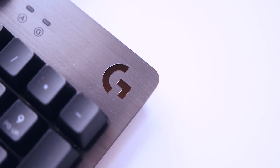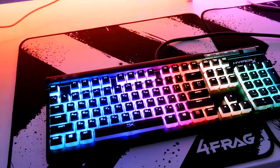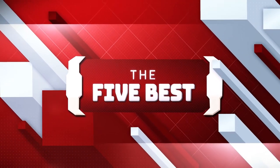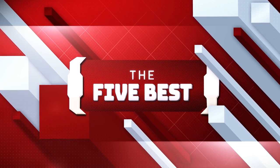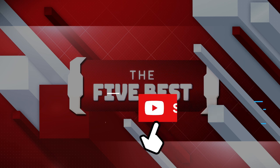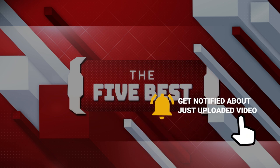As always, our goal here is to create an exciting shopping guide so that our subscribers and viewers can make the best decisions when buying these products. If you're new to this channel, welcome to the 5 Best, where we explore the best technology gadgets on the market. The links to all the products mentioned in this video are available in the description below. Make sure to click the subscribe button and hit the notification bell so that you never miss a video.